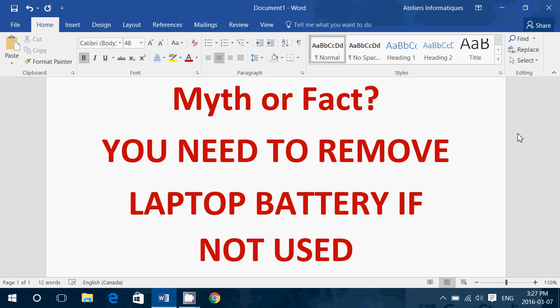Laptop batteries are lithium-ion, and lithium-ion batteries are self-charging and have a regulation circuit. If they are fully charged, they simply shut off the power themselves. So if you leave it on the laptop, it doesn't damage it more. It doesn't change. Don't worry about it. It's pretty much the same thing as if it was on the shelf. And if it ever needs to be charged, the charging circuit will actually charge it.